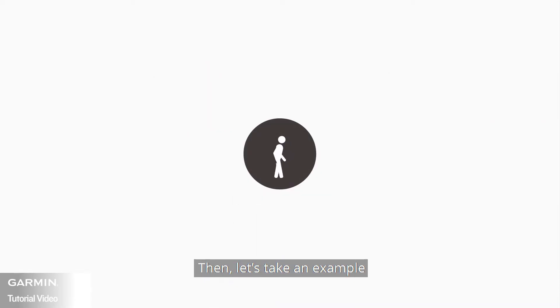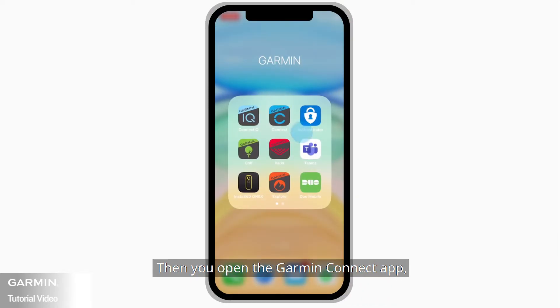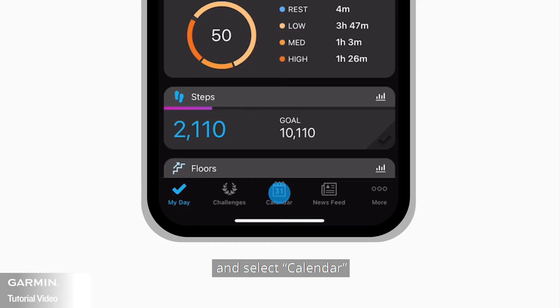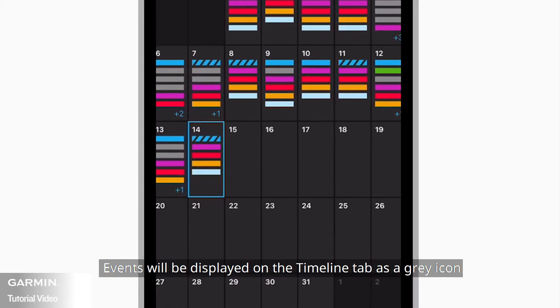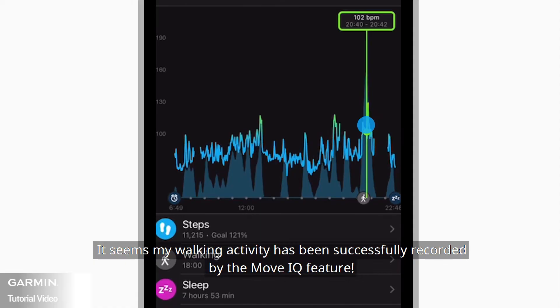For example, if you took a walk outside or inside for at least 10 minutes without setting it as an activity, then open the Garmin Connect app and select Calendar. Events will be displayed on the timeline tab as a grey icon. Tap the date you want to see. The walking activity has been successfully recorded by the MoveIQ feature.